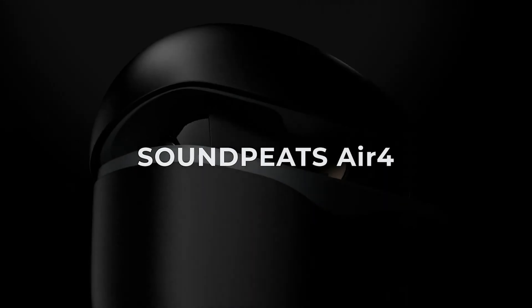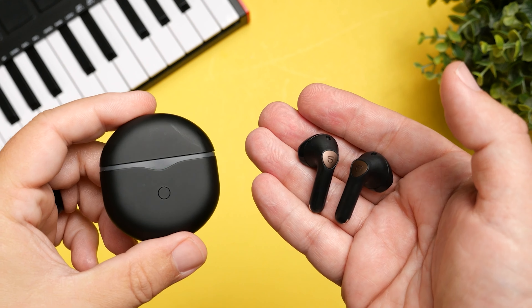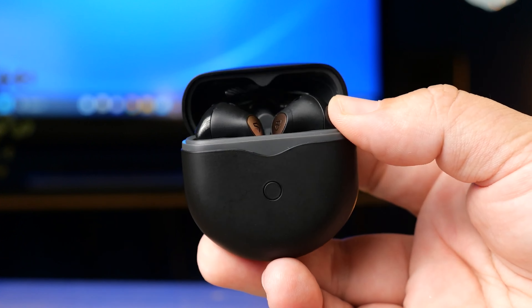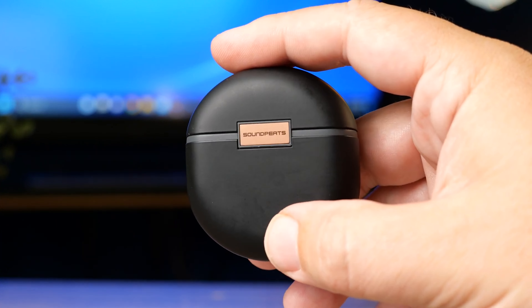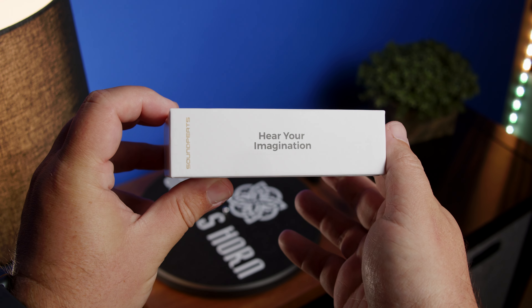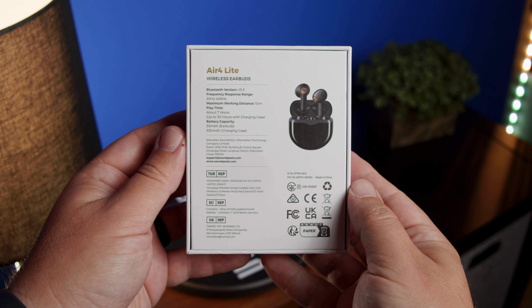The next three on the list kind of tie in together. Starting with the Soundpeats Air 4 — this one has Snapdragon sound, which means if you have the right device, you can take advantage of lossless audio, the best Bluetooth quality you can get. It also has multi-point connection and uses solid 13-millimeter drivers. It's a very powerful earbud. The Air 4 Lite is basically the same thing but drops Snapdragon sound, though it still supports LDAC — so you're still getting great Bluetooth quality. The Air 4 Lite is normally $49, on sale for $35, while the original Air 4 is normally $89, coming down to $47.